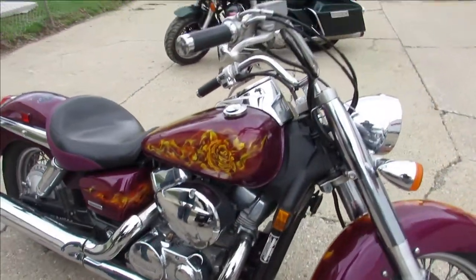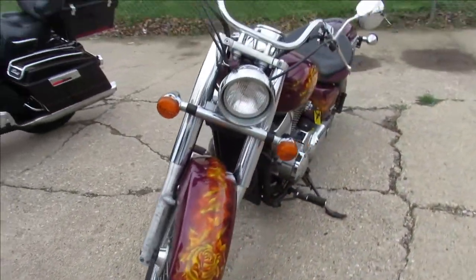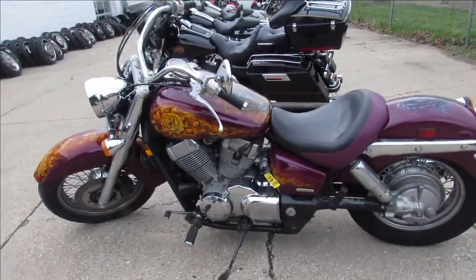Hey guys, ApprovalPowerResponse.com here doing some videos on some bikes we just got off the truck. This one here is a 2007 VTX 1300 for sale. It's got custom paint that was done right. The speedometer doesn't work but the bike runs strong. It's a great bike as is.